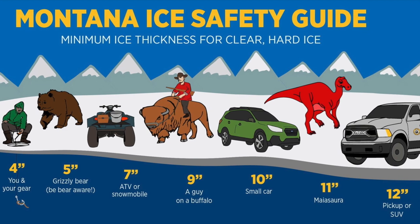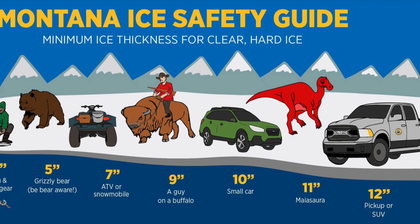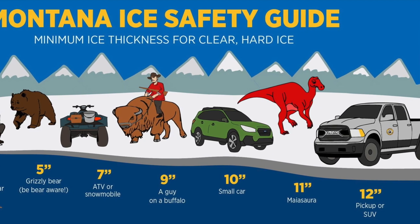At 10 inches, a small car. At 11 inches, a dinosaur that I can't pronounce. And lastly, a pickup or SUV at 12 inches. It's important — be safe out there, everyone.